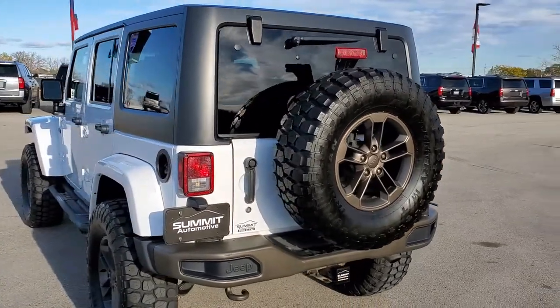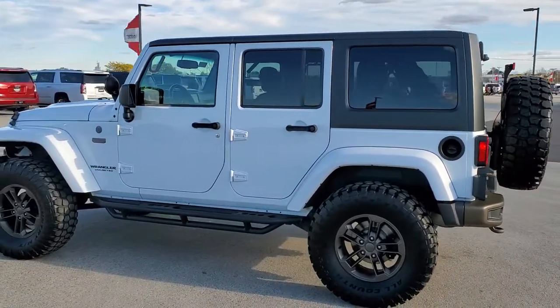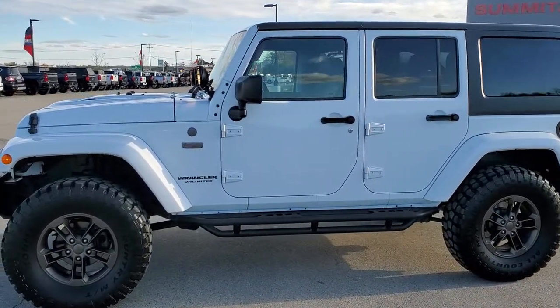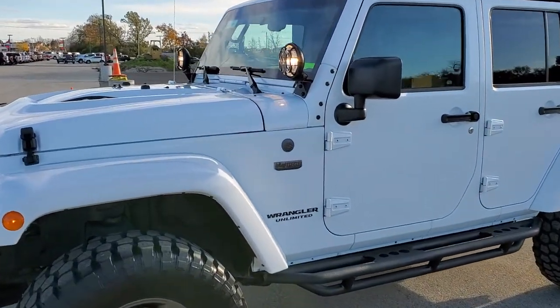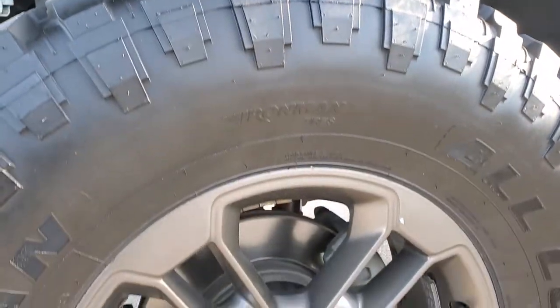Bright white is the color. We shoot all of our videos in 1080p, 60 frames per second. So if you have HD capabilities on your computer, tablet, or smartphone device, turn them on right now because it is definitely your best way to check out the quality and condition of the vehicle before seeing it in person. And if you'd like to check out all the photos on this Jeep, in the upper right hand part of your screen there is a link to our website — click that and check us out there.